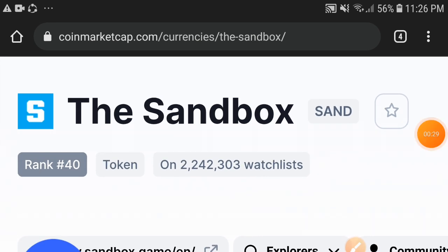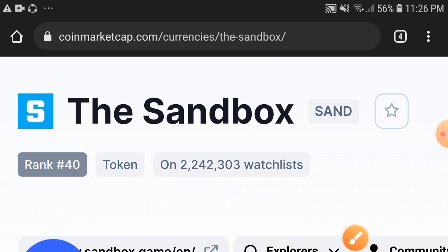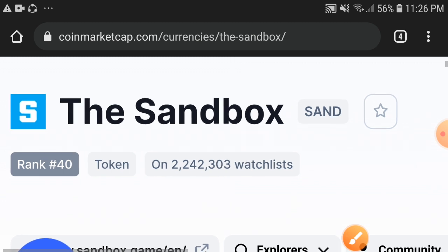First of all, if we talk about the market rank of the Sandbox token, 40 is the market rank. That means Sandbox is in the top 50 coins in the market. The position of Sandbox is 40 in the market.